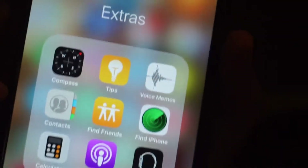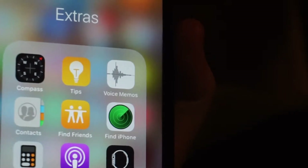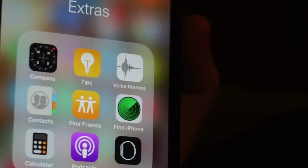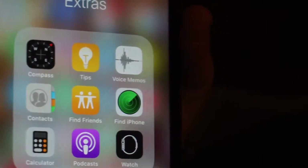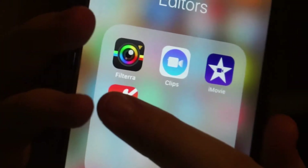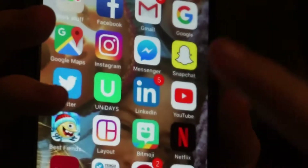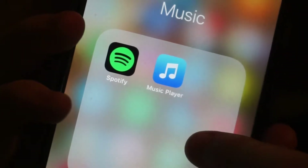Then the next one is just a couple of these — so this one is basically all the crap that no one really wants. So it's compass, tips, voice memo, contacts, find iPhone, calculator, podcast and watch, which I don't really use. And then my editors — some of the things that actually came with the phone. So iMovie, and then this filter thing which is Filtero, and then Clips, iMovie, and GarageBand. Then for music I have Spotify, and then this music player — I prefer my old music player.